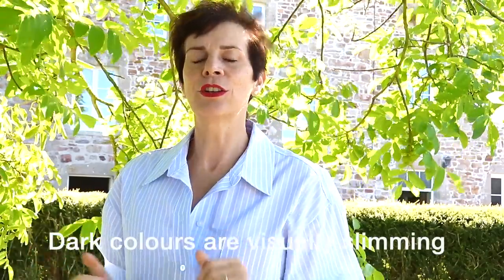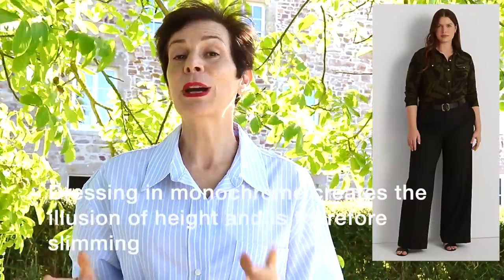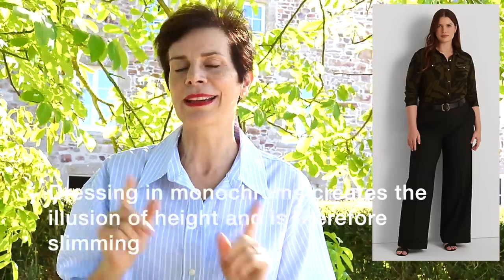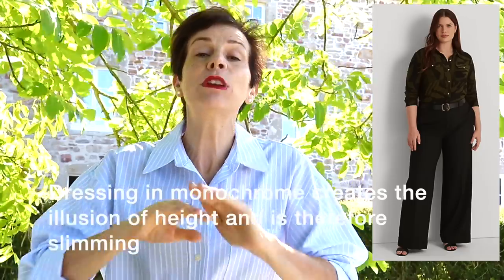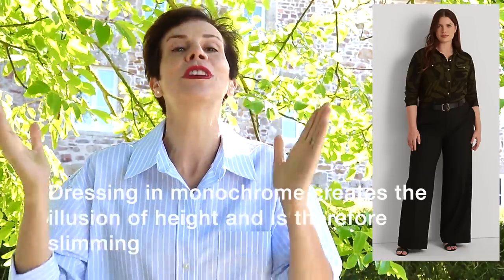Now for our next style principle that makes you look slimmer instantly: color. We all know that dark colors are visually slimming. So go for black or navy, or any tone of a dark color that suits you. Also dress in monochrome — what I mean by monochrome here is varying tones of one color, not black and white. If the color of your outfit is in one color from top to bottom, there will be no visual break and therefore you will look not only taller but slimmer.